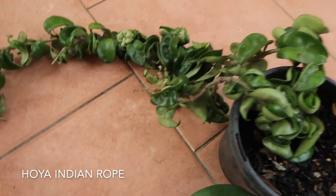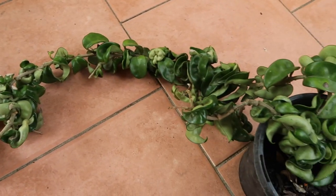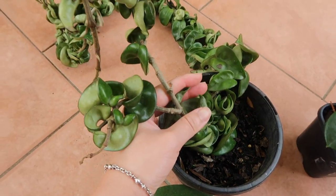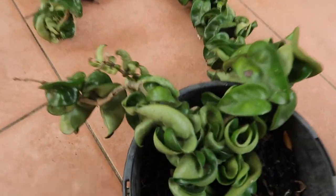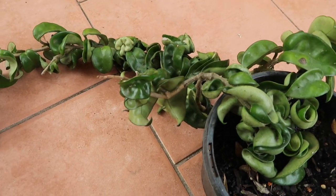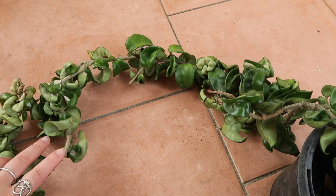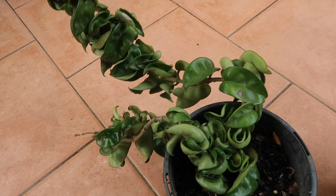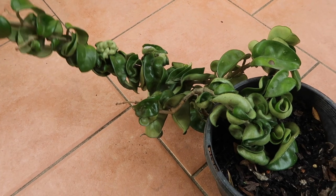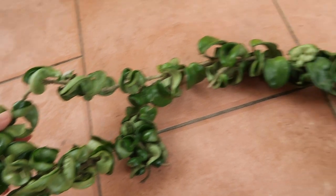Firstly, this lovely looking fellow is a Hoya Indian Rope. I've had him for about a year and this new bit has definitely grown. He's got some amazing curly foliage. He's a very tolerant Hoya — I leave him outside, he gets partial shade, and gets watered probably once every two to three weeks. He's a very good plant.